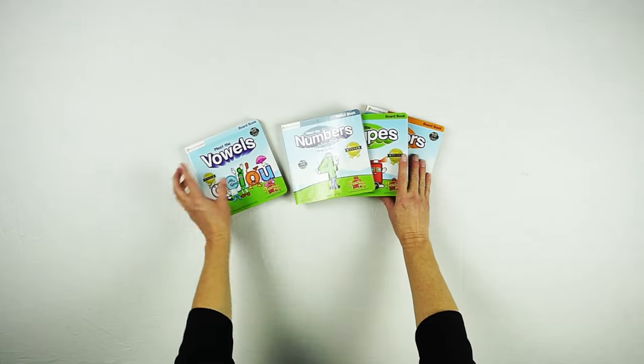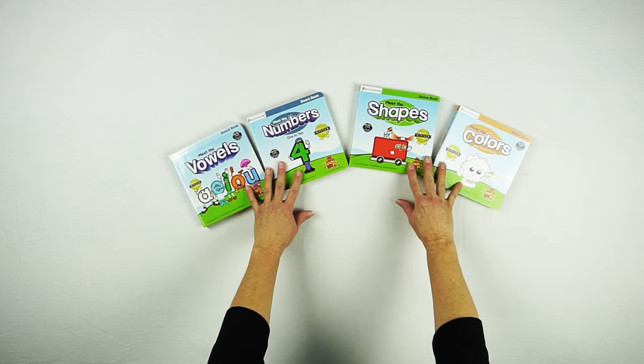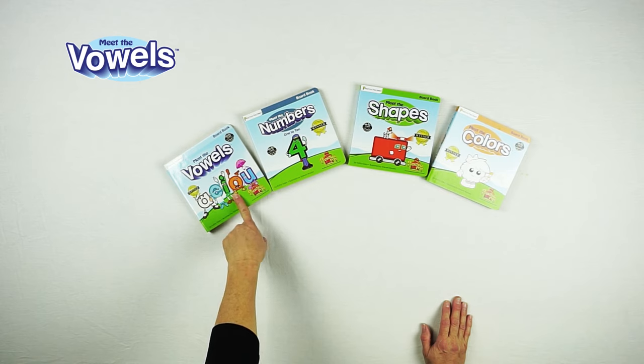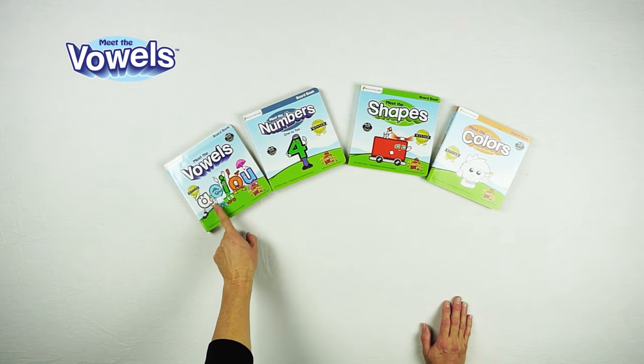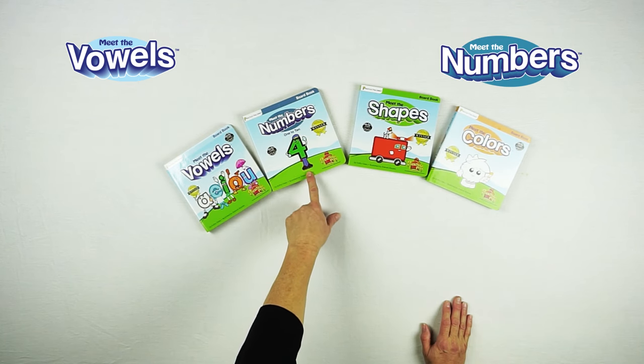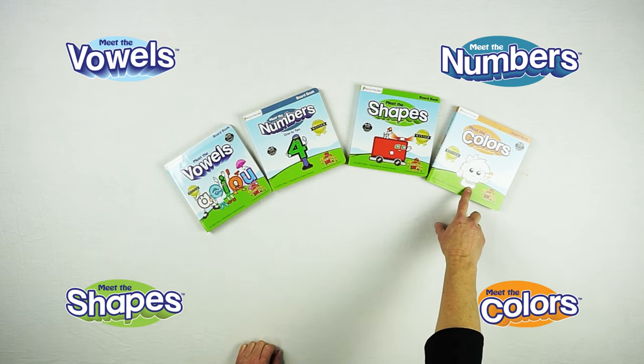These are the board books from the Preschool Prep series. The Meet the Letters video has a book called Meet the Vowels, which introduces the vowels to children. There's also a book called Meet the Numbers 1 to 10, a book called Meet the Shapes, and a book called Meet the Colors.